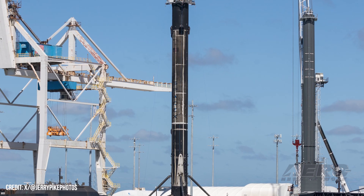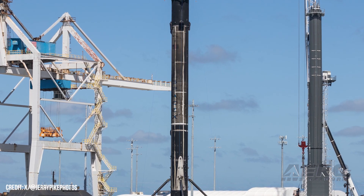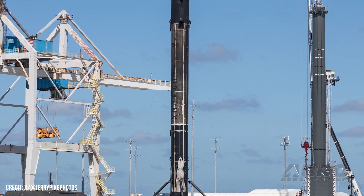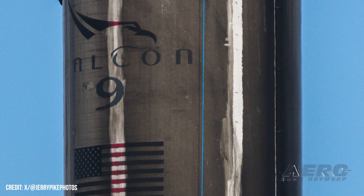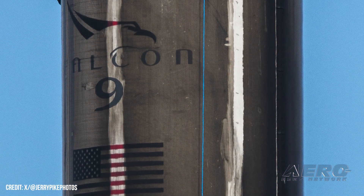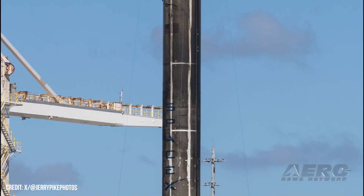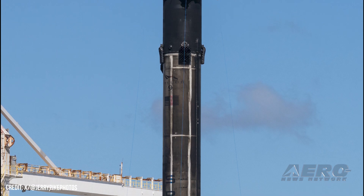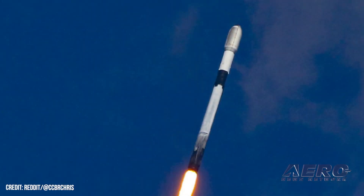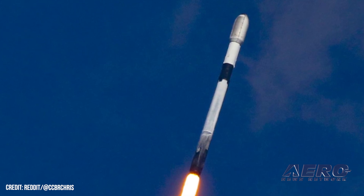A flight by a SpaceX Falcon 9 rocket booster B-1067 in April set a record — the first time ever that a booster had been launched, recovered via soft landing, and reused 27 times. Coincidentally, that mission deployed 27 Starlink satellites into low Earth orbit. SpaceX has developed a system that autonomously returns booster rockets back to Earth, landing either on the ground near the launch site or on an autonomous barge called a drone ship at sea off the coast of Florida or California.